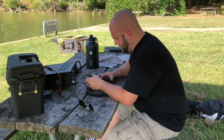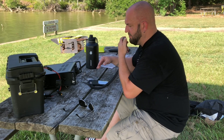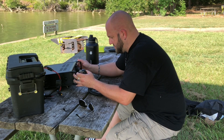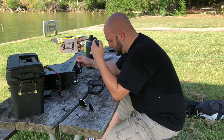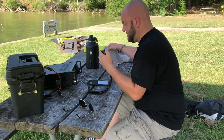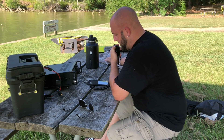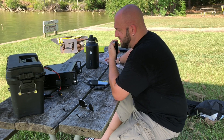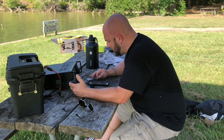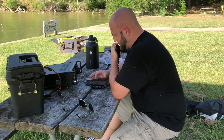First contact: Whiskey Alpha 2 Echo Delta Juliet — got you about a 5x4 today. There's some QSB on the bands but I copied your 5x5. Whiskey Alpha 2 Echo Delta Juliet, I've got you in the log — we'll call that a good contact. 73.